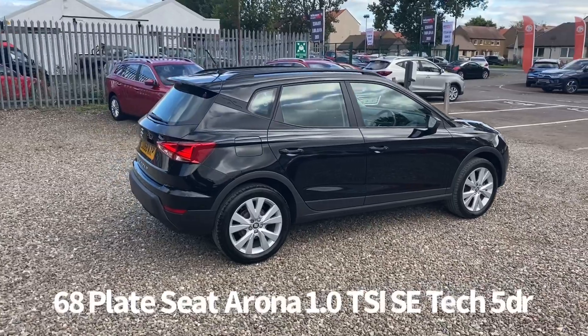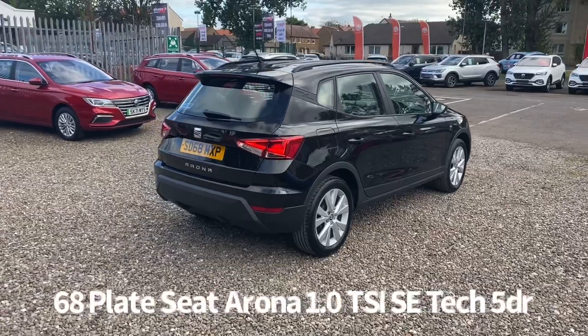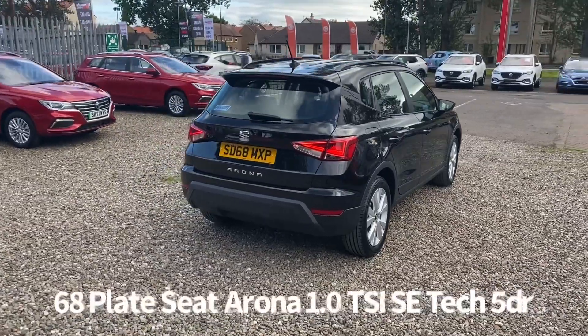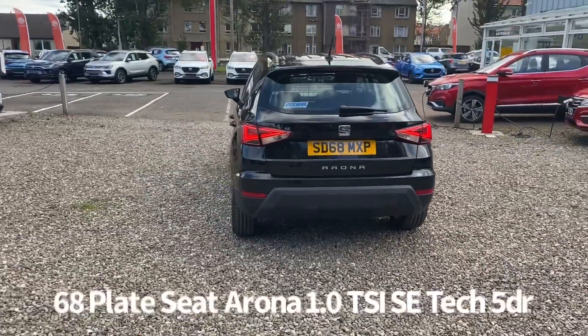It's a one owner from new car that's covered 19,000 miles with full service history. It comes with two keys and will be supplied with a six month parts and labour warranty when sold, with the option to upgrade that to one or two years.